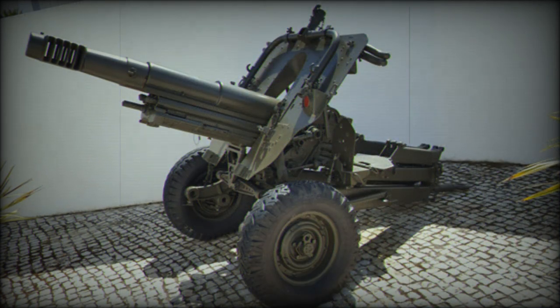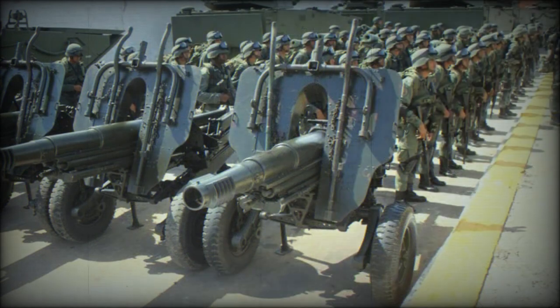Weighing a little more than 1,200 kg, this howitzer can be towed by light utility vehicles at a maximum speed of 70 km per hour. It can also be easily airlifted by a UH-1 Iroquois or other light utility helicopters. The weapon can be towed by animals or, as mentioned, disassembled and transported piece by piece.